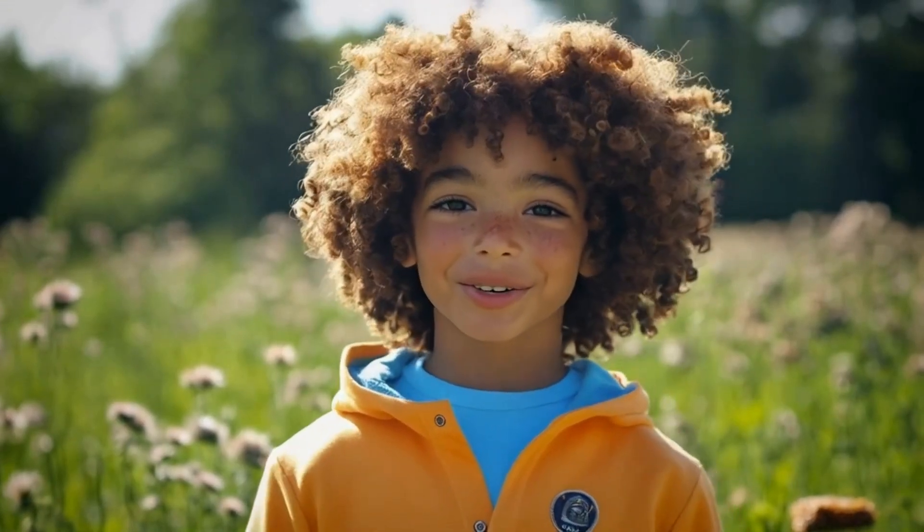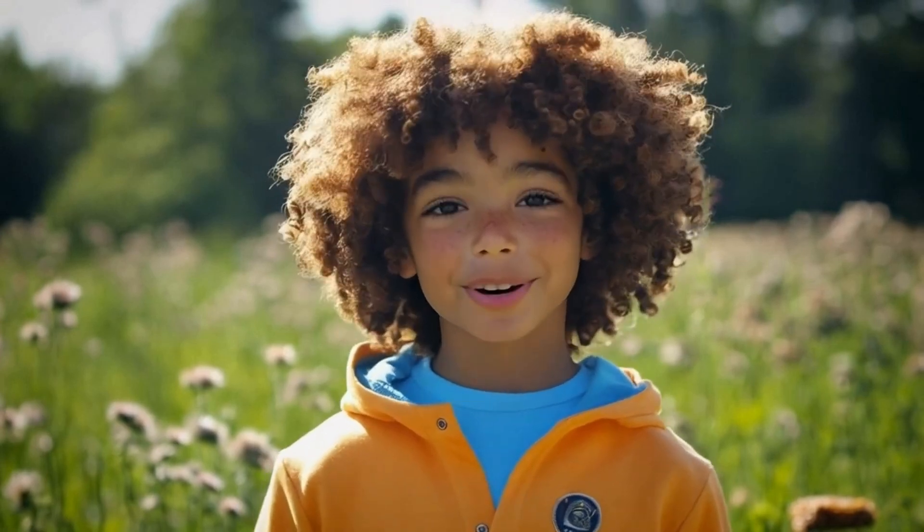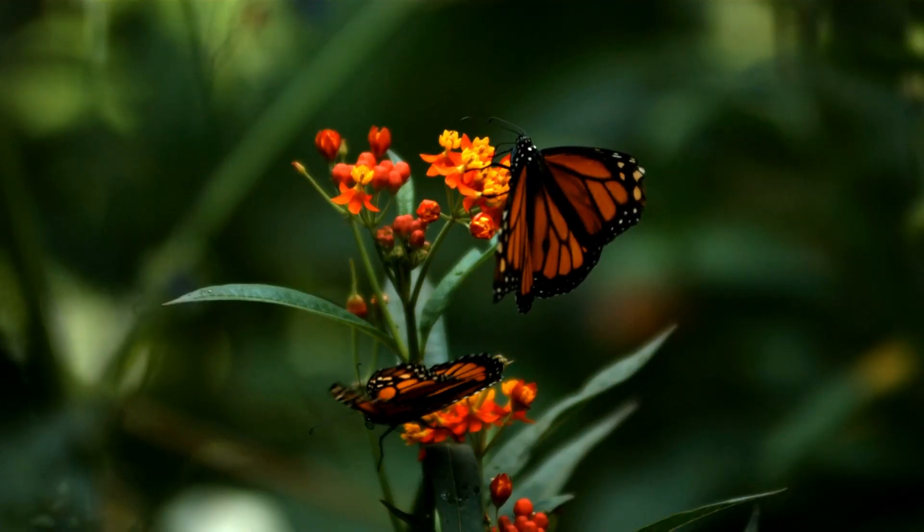Hi kids, I'm Marco. Today we're going to learn all about one of the most beautiful and famous butterflies in the world, the monarch butterfly.